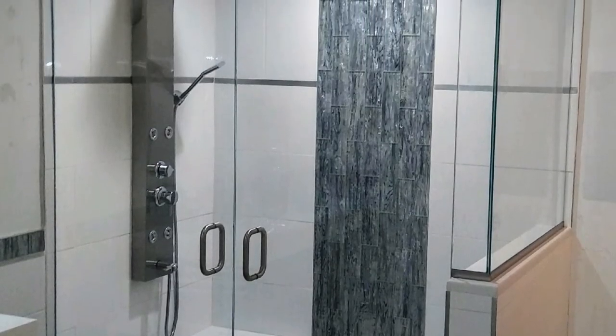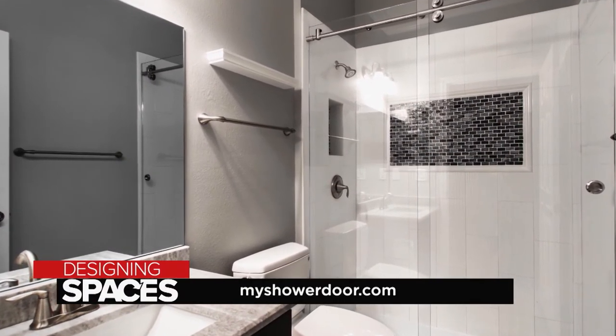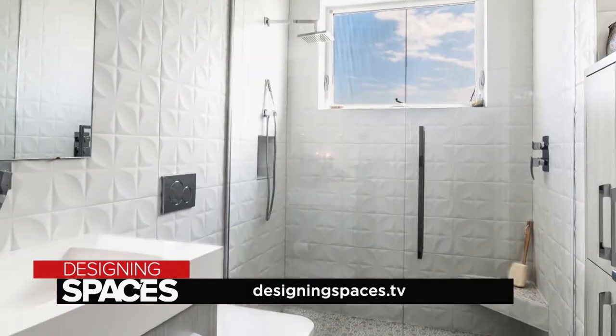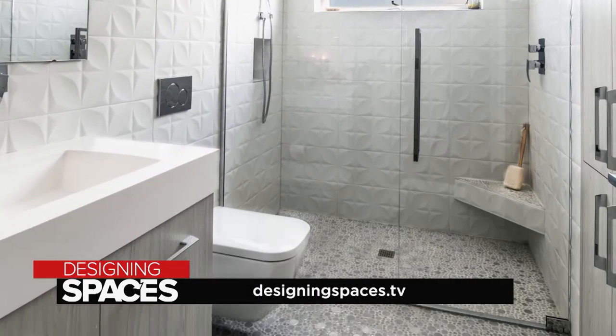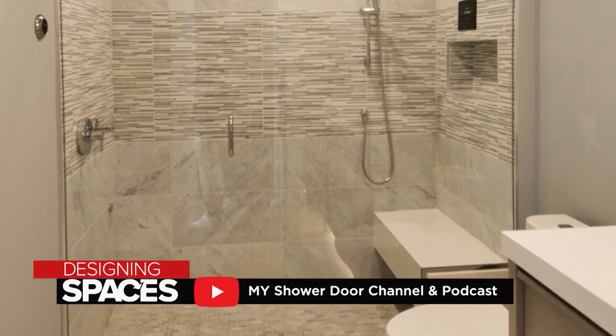Whether you like to start your day with a shower or end your day with one, My Shower Door has it all. Our goal is to give the customer the best possible experience they could have. To learn more, visit myshowerdoor.com or designingspaces.tv, and check out their YouTube channel and podcast.